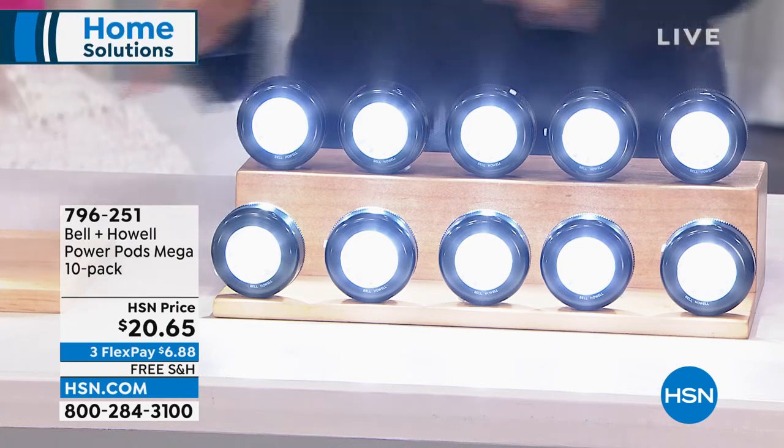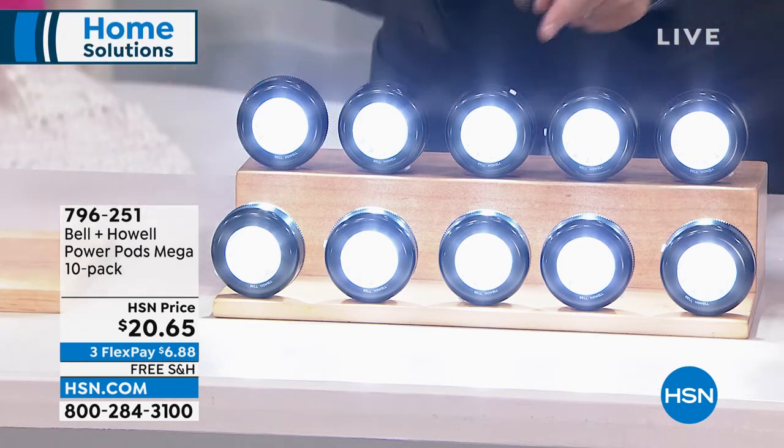You see all these lights? You get all of them. 1, 2, 3, 4, 5, 6, 7, 8, 9, 10.